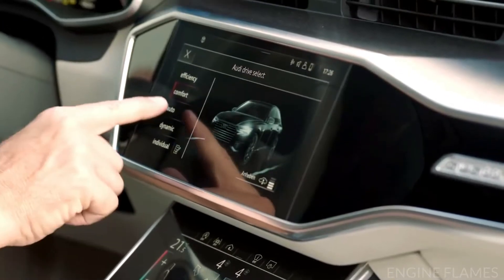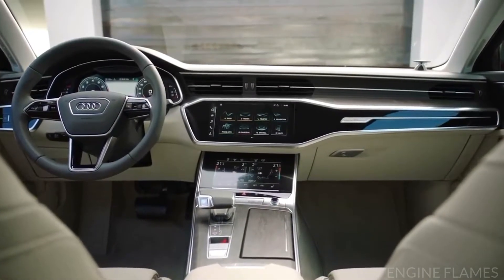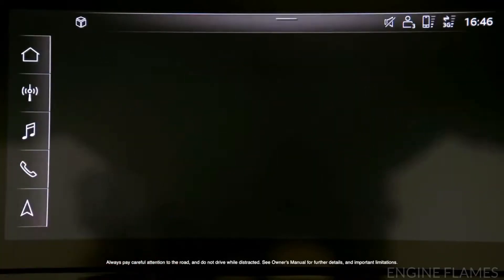The MMI touch response operating system is engineered to make interaction more intuitive, similar to that of a smartphone. Since most of the buttons and controls have been replaced with two large displays, the feature adds simplicity and minimalism to functionality, and the system also utilizes haptic feedback.